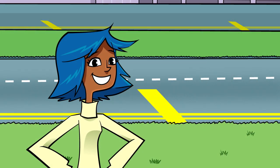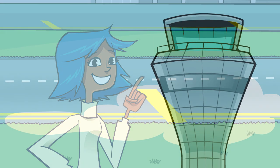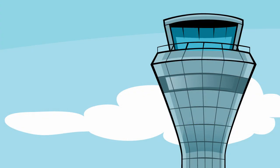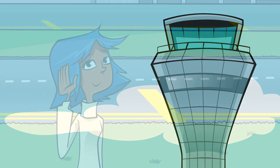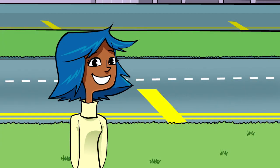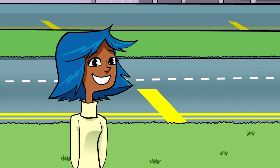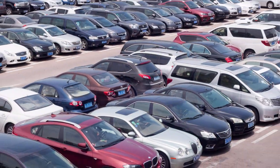Once on the ground, the plane needs to head to the terminal and a gate. But which gate? This is air traffic control to ZM256, please continue to gate 7. Air traffic control again — their computers can check to see which gates are empty, or which will be empty in time for the landing plane to use. With many gates and with planes arriving and leaving every few minutes, it's like trying to find a space in a busy car park.